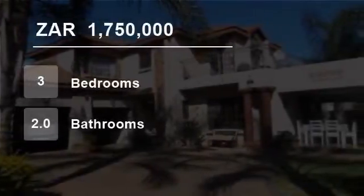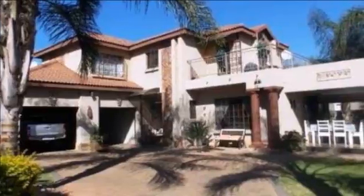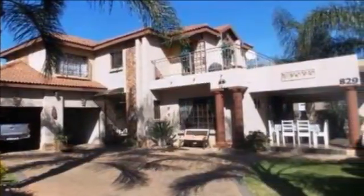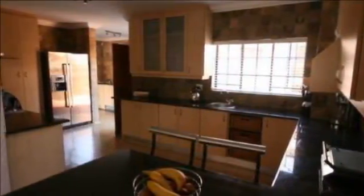Welcome to this three-bedroom house for sale in Montana, Pretoria, South Africa for R1,750,000. This is a stunning double-story home.